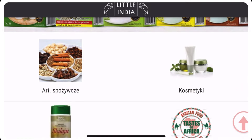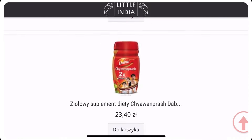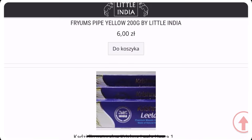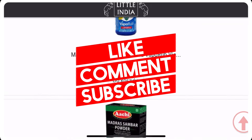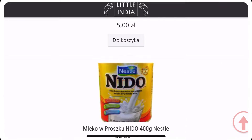This is the video of the Indian grocery shops in Poland. I hope this video is helpful to you. Please like, share, comment, and subscribe. Thanks for watching.